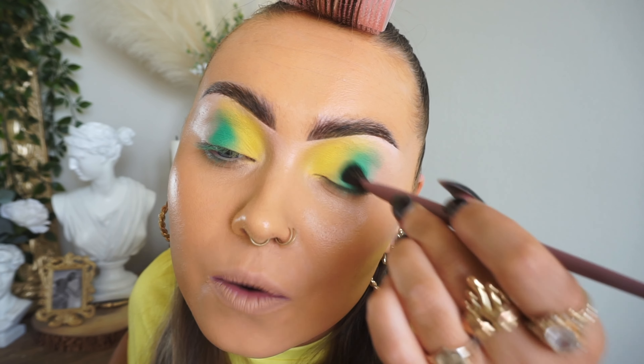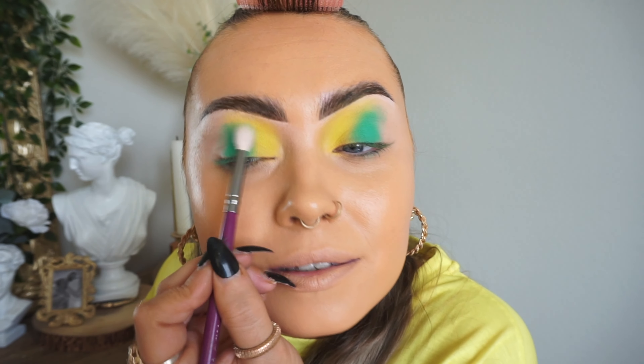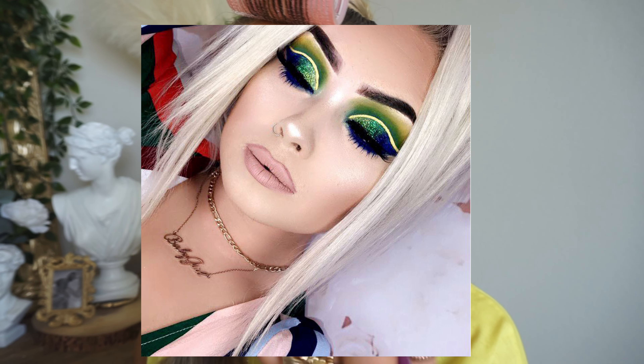Do you remember years ago I had done this series on my YouTube channel where it was the World Cup makeup looks? Basically all the countries in the football World Cup — I had done makeup looks based on each country's flag using those colours. Brazil was my favourite. If I can find a picture of it on my Snapchat Memories, I'll post it up. That was definitely my favourite.